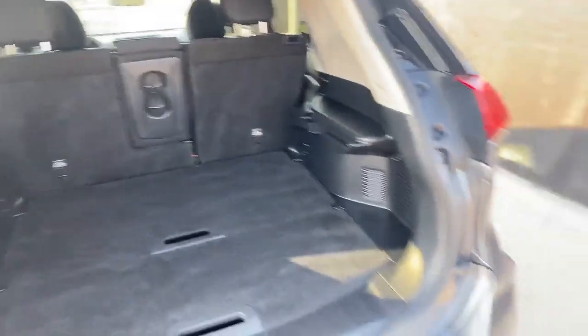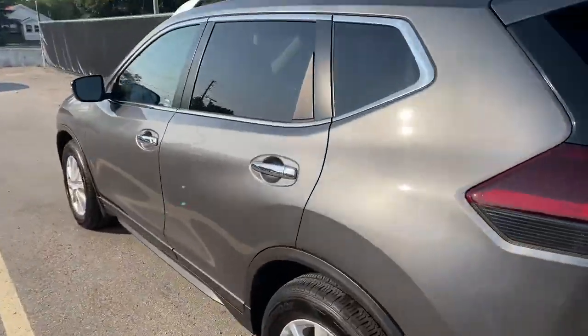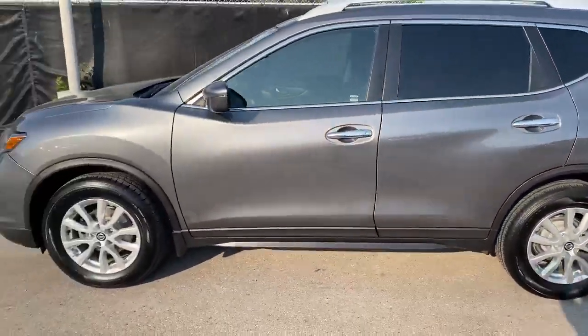Yeah guys, this vehicle looks amazing. If you have any questions, feel free to shoot me a call or text and I'd be happy to help you out. Thanks for watching guys.